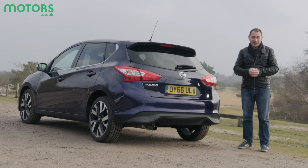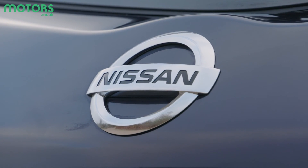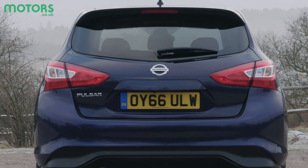The Pulsar is a family hatchback of the no-nonsense variety — a true workhorse that'll tackle anything thrown at it. It's just a shame it's not as involving or engaging to drive as some of its more expensive rivals. It's spacious, decent to drive, and great value for money for both company car drivers and private buyers.